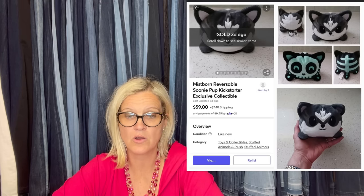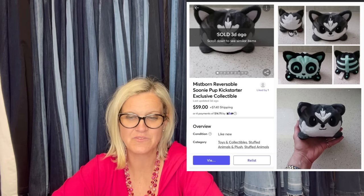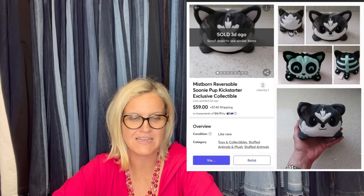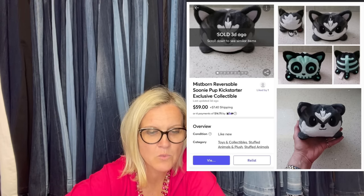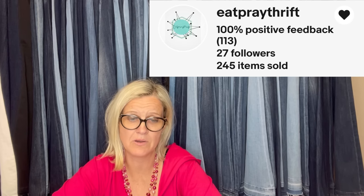Bought for $1.99 at Goodwill in Houston, sold for $59 in four days. It's a Mistborn reversible Sunny Pup Kickstarter exclusive — never seen that before. Seller just started reselling in 2023 after watching YouTube videos and is on Mercari and eBay. Had the collage pic on eBay and forgot to put it on Mercari, and it sold so fast there.